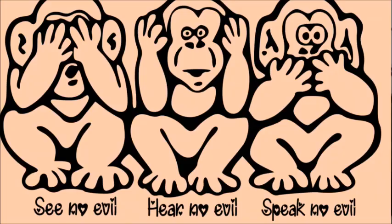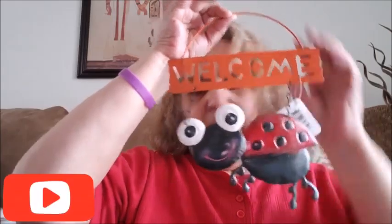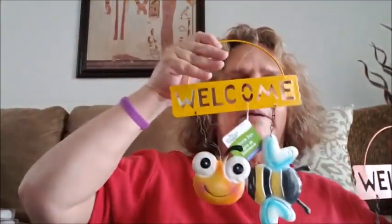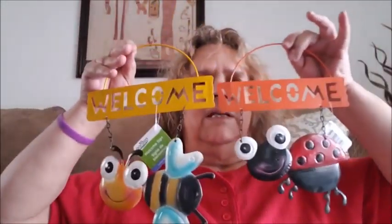I saw these and thought they were cute. I'm going to hang them in my walk area since my son took my three monkeys — the hear no evil, see no evil, speak no evil ones. So I went ahead and got this ladybug one that says 'Welcome' — I love the ladybug with the big eyes. And then I got the one in the bee, which also has big eyes. I'll be hanging them later, not right now in this weather.